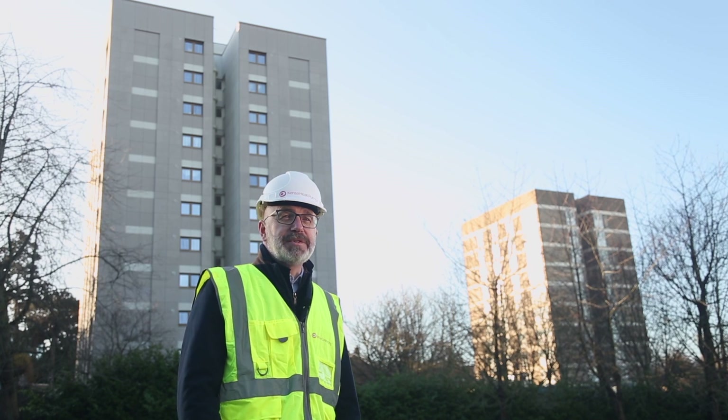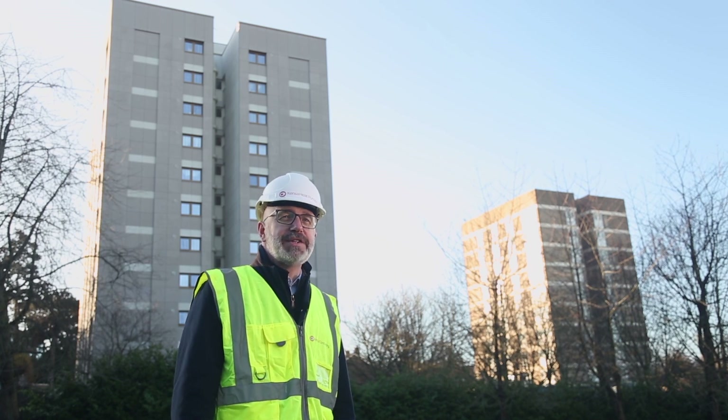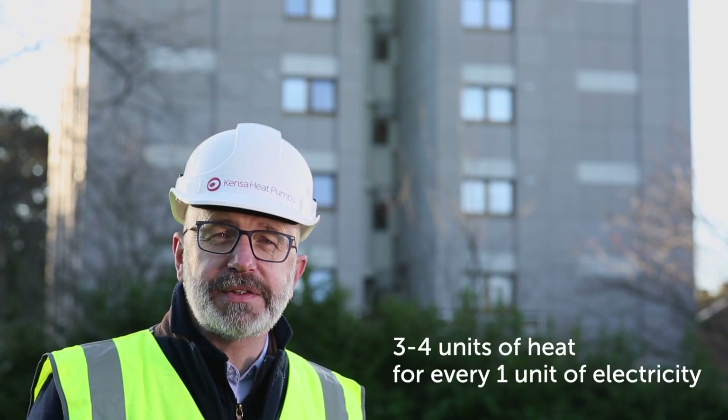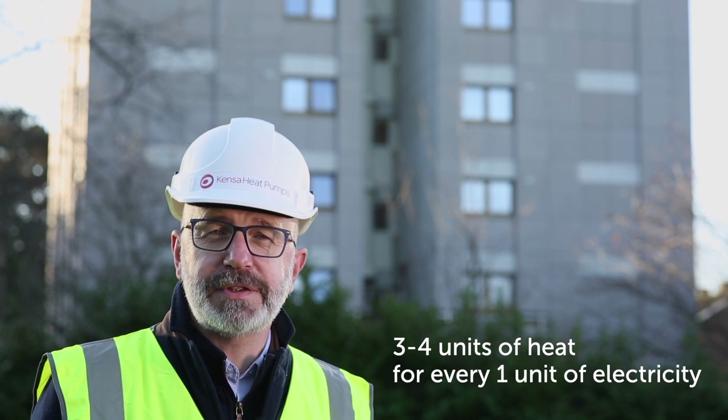Ground source heat pumps use freely available heat energy from the ground and are highly efficient compared to a traditional gas boiler, producing three to four units of heat for every one unit of electricity used. Ground temperatures remain constant all year round and solar energy is regularly replenished, meaning it is a very reliable, sustainable system.